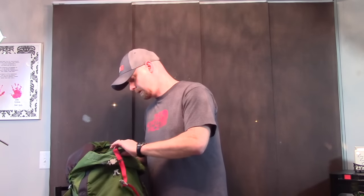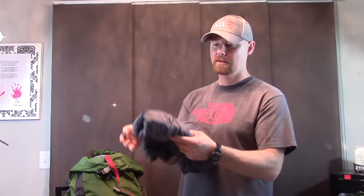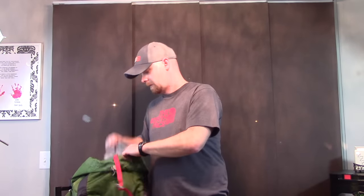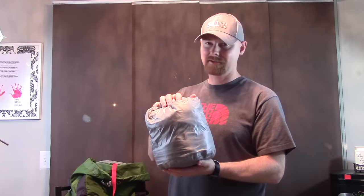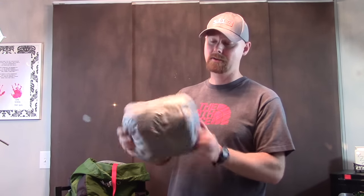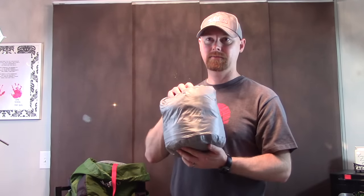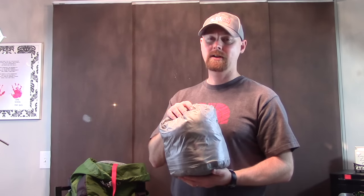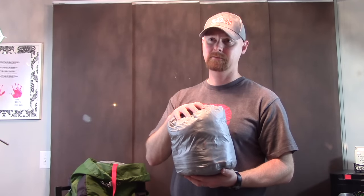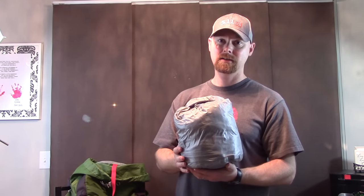I always bring my Reflectix sheet, mainly as a seat or for kneeling on, but at night I'll unfold it and place it under my pad centered on my torso for extra upper-body warmth. I also have a rain cover for the pack — hopefully won't need it. For extra clothing I have a Columbia rain jacket, extra synthetic boxer briefs, extra socks, polyester long underwear bottoms for sleeping, extra thick merino wool socks for sleeping, and a fleece beanie.